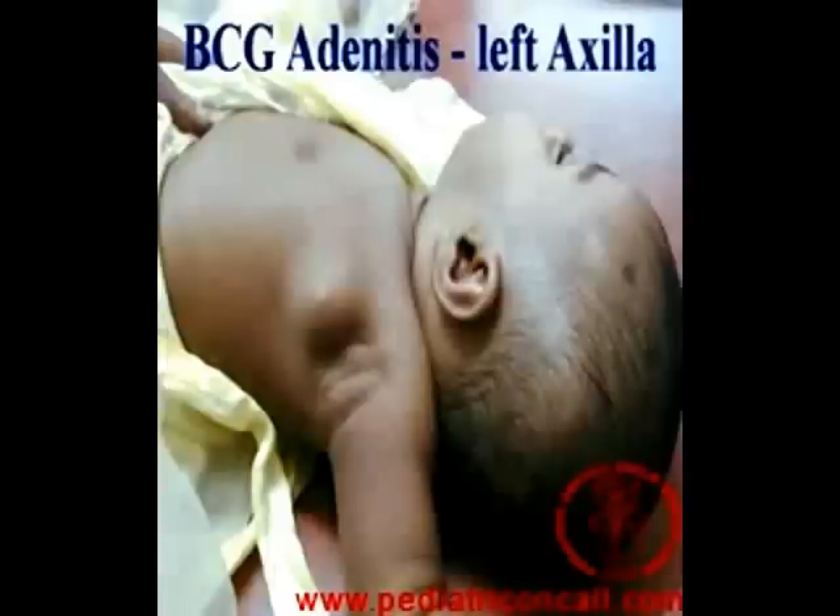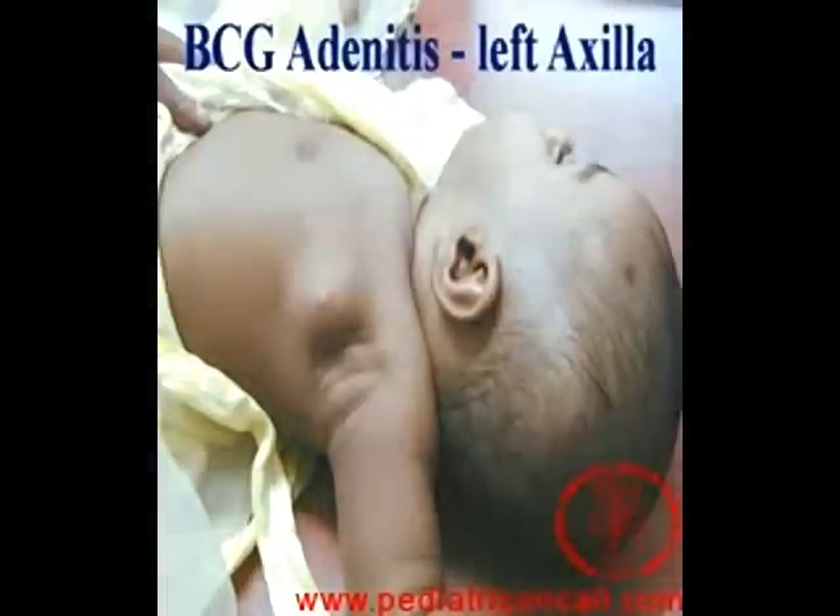The only time when we need to do a surgical procedure is: first, if it ruptures and forms a sinus — making it a BCG sinus rather than a BCG adenitis — or if the swelling seems to be increasing or not decreasing after medicines, or if softening is seen clinically or on ultrasound. Softening means there is pus, and if there is pus you need to take it out. This is a classical cold abscess — usually an abscess gives spikes of fever, acute tenderness, severe pain, and redness — none of which may be present, yet there will be pus on drainage.